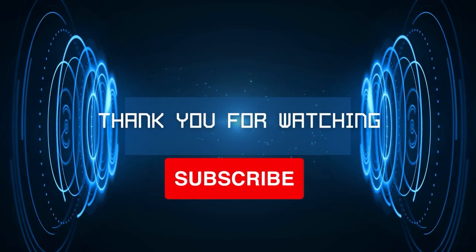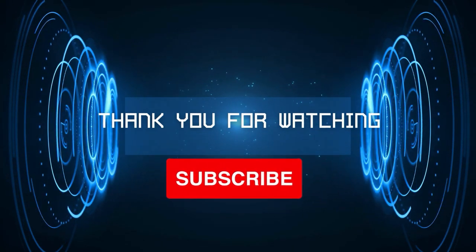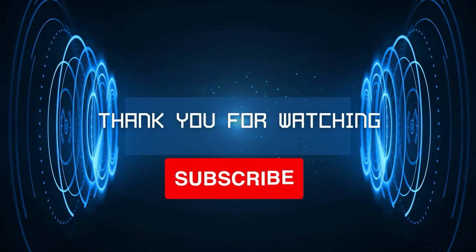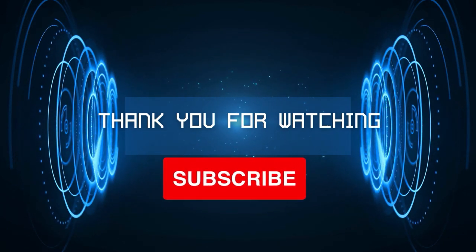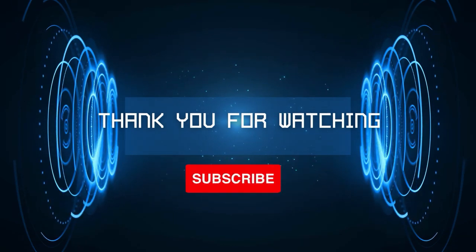So there you have it — our 9 picks for the most discounted vehicles for 2022. Please feel free to share any comments about this video or any of our other videos. If you enjoyed this video, please give us a thumbs up and share with your family and friends. Until next time, this is Top Pick saying cheers.